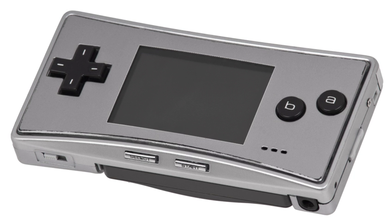The Game Boy Micro is a handheld game console developed and manufactured by Nintendo. It was first released in September 2005 as a compact redesign of the Game Boy Advance. The system is the last console in the Game Boy line. Unlike its predecessor, the Game Boy Micro lacks backward compatibility for Game Boy or Game Boy Color games.